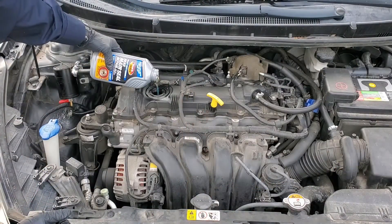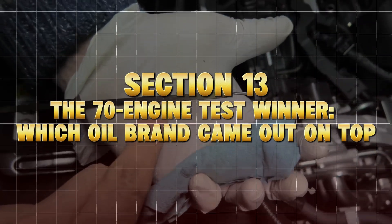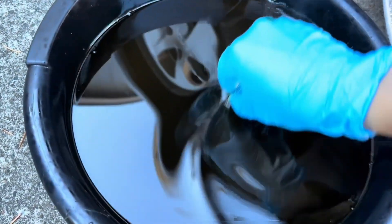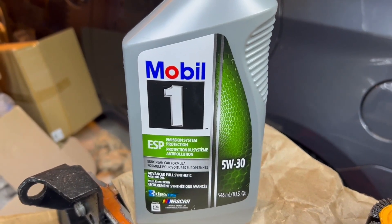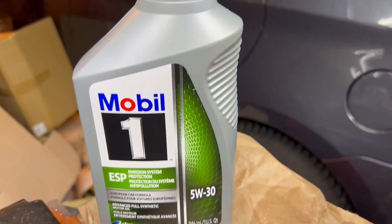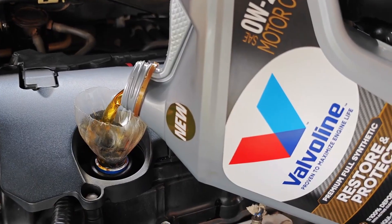That's why many independent shops and seasoned mechanics call 5W30 the retirement plan for aging engines. Section 13: The 70-Engine Test Winner — Which Oil Brand Came Out on Top? Out of 70 engines tested by the Automotive Research Group USA, the top performers were: Mobil One Extended Performance 5W30 — best wear protection, lowest viscosity loss, excellent thermal stability; and Valvoline Advanced Full Synthetic 5W30 — strong antioxidation and detergent balance.